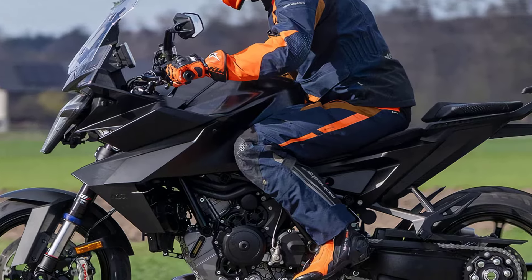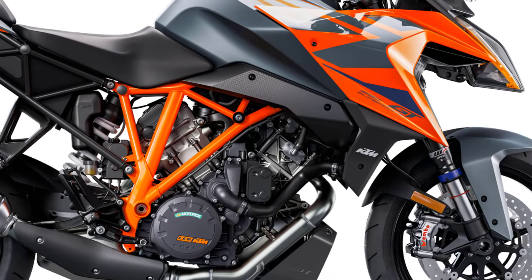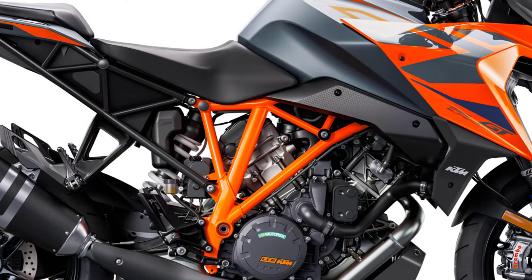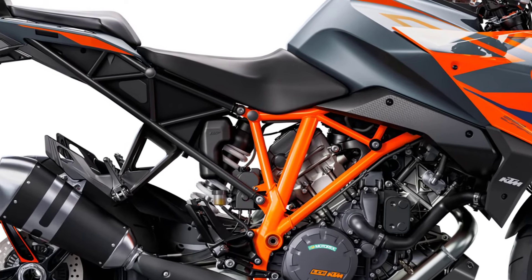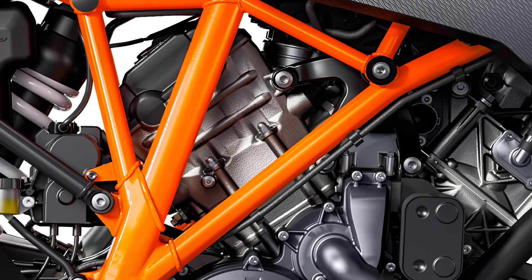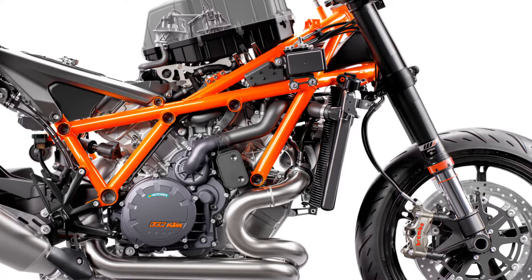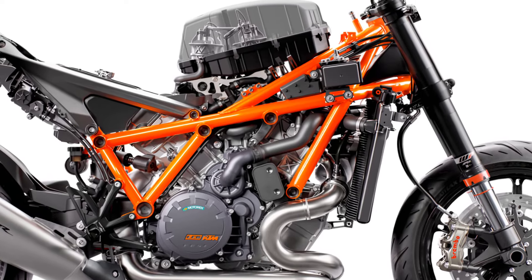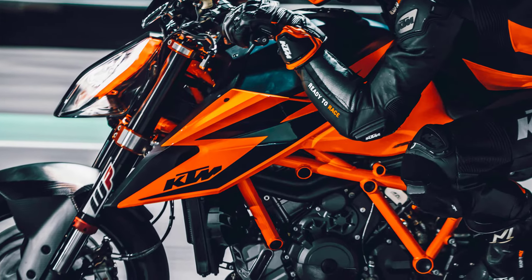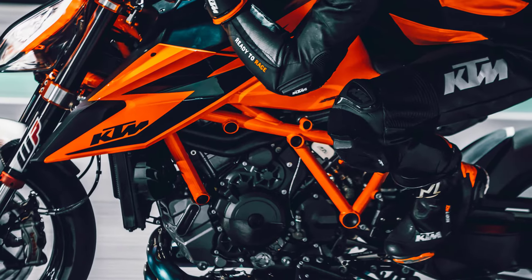A bigger change, at least from the GT's perspective, comes in the chassis. The current 1290 Superduke GT is still based on the tubular steel frame from the pre-2020 Superduke R 1290, not the latest version — a much more substantial-looking trellis that puts less emphasis on using the engine as a structural component. For the upcoming 1390 Superduke GT, KTM has finally decided to adopt the 2020-and-on Superduke R's chassis, which is around three times as rigid as the earlier design, while helping slice around five pounds from the bike's weight.